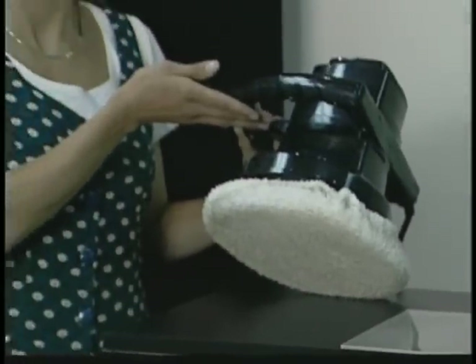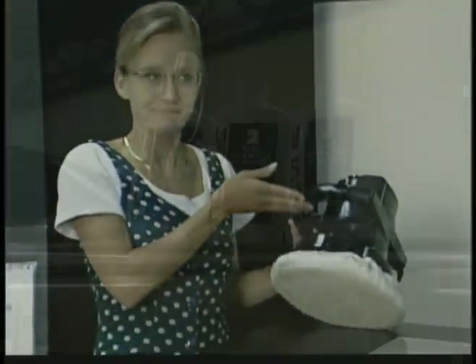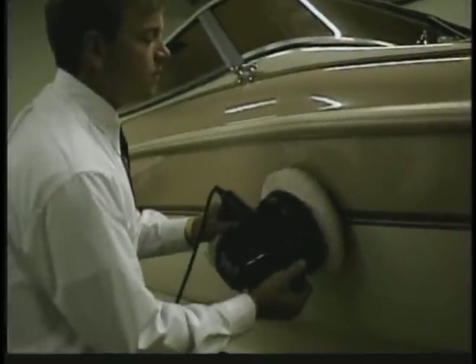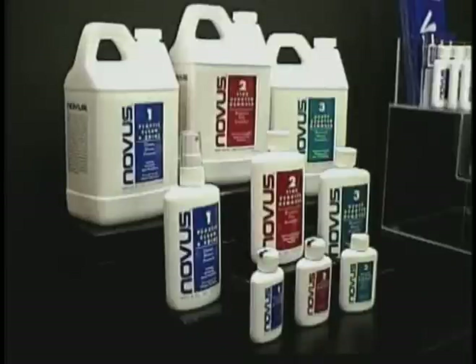The Novus plastic polish system can be applied using a cotton or wool bonnet on an electrical buffer, or can be applied by hand. Use the buffer on the slowest speed possible — fast speed can burn the surface.